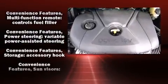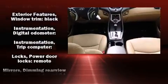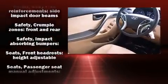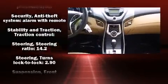Hyundai ensures the safety and security of its passengers with equipment such as head curtain airbags, a security system, and four-wheel disc brakes with ABS. Brake Assist technology provides extra pressure when applying the brakes.